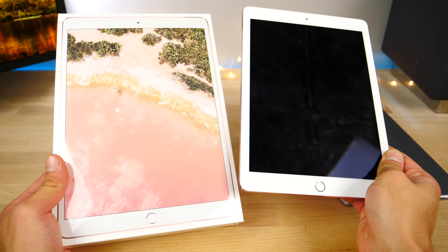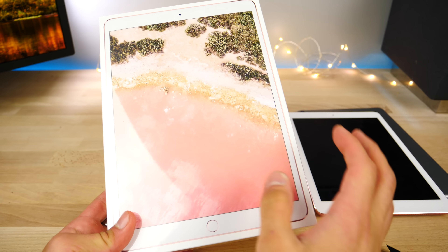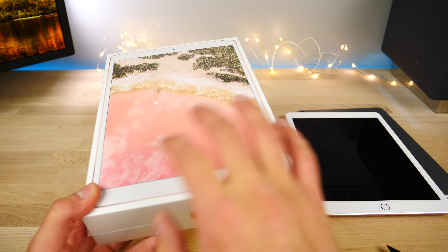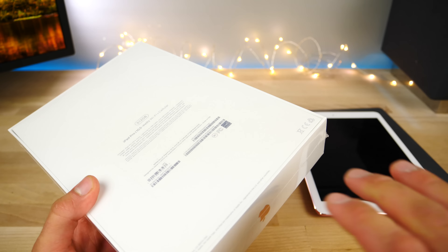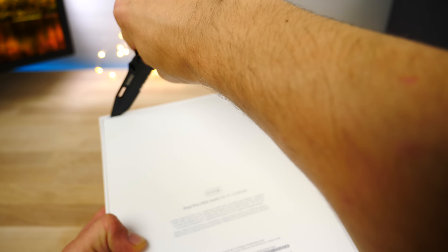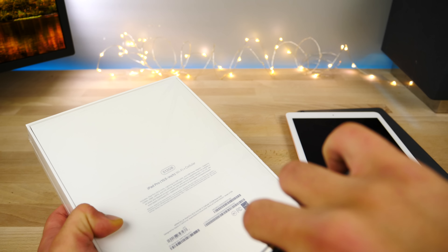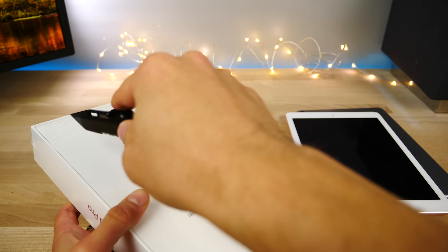What's going on guys? The iPad Pro 10.5 inch is finally here. I'm very excited to take a look at it today with you and compare it to the existing 9.7 inch model. It was long rumored that Apple would release a slimmer bezel version of the iPad Pro, and finally it's here with the all new 120 hertz display. Let's go ahead and dig in and see how it compares.